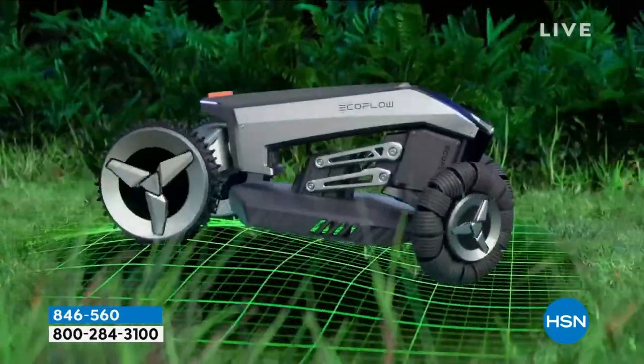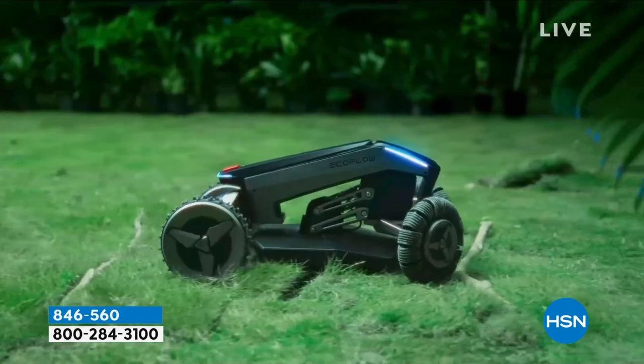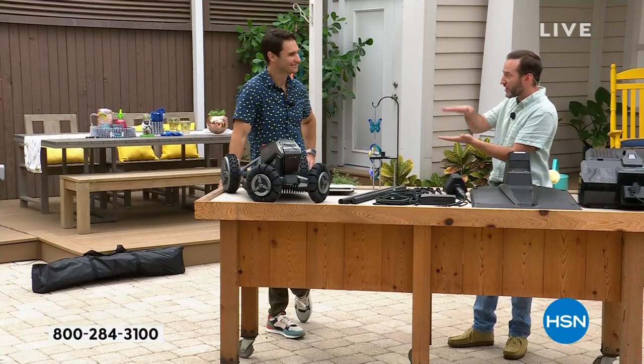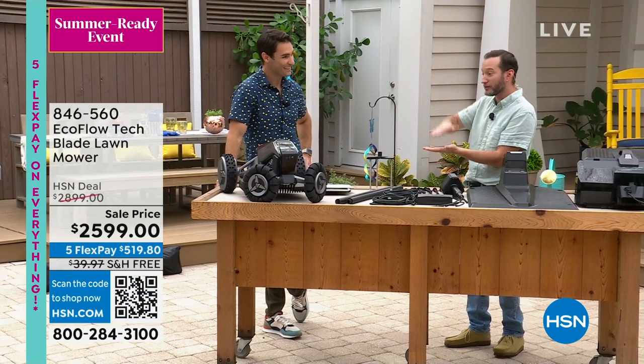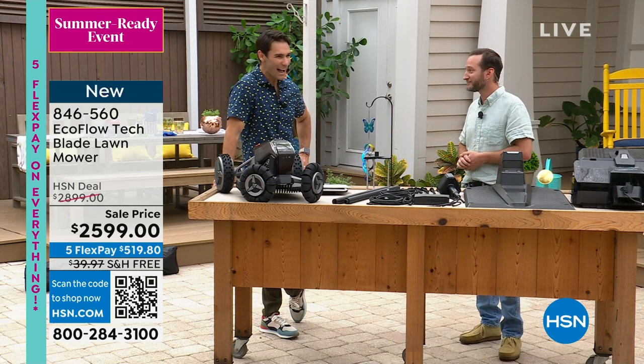We're also showing you it can go over 50-degree slopes. You drive it around your yard, it creates the whole mapping system. It doesn't matter whether it's rocks or sticks — the blades can actually be adjusted so you can raise or lower them depending on how you want it to cut.